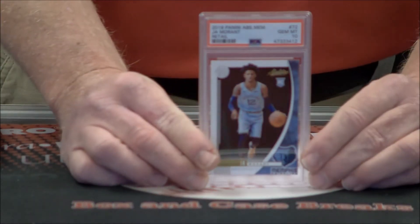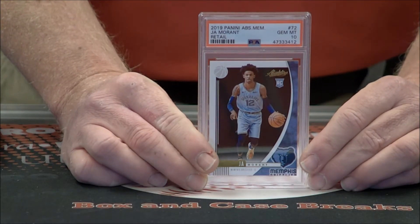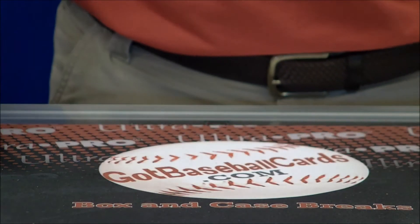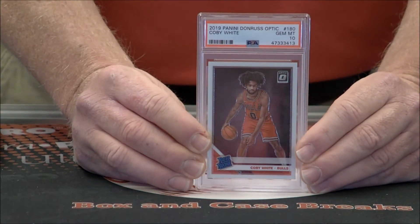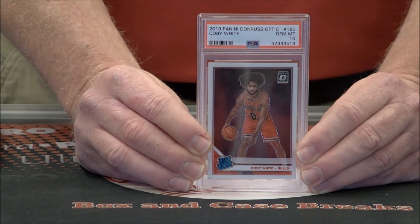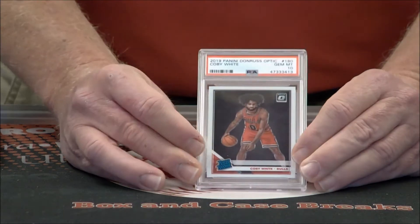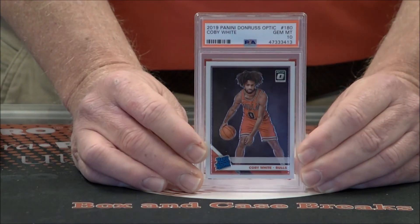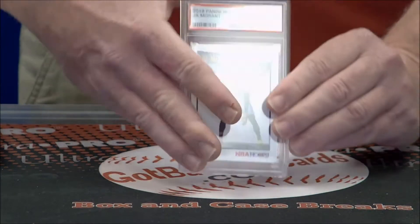Switching over back to basketball. Ja, Panini Absolute, Gem Mint 10 — great card. Coby White rookie, Donruss Optic, Gem Mint 10. Actually, I said that's his rookie — that is not his rookie, that's his second year card. No, it is his rookie. Hopefully we can edit all of my babble. Maybe not.